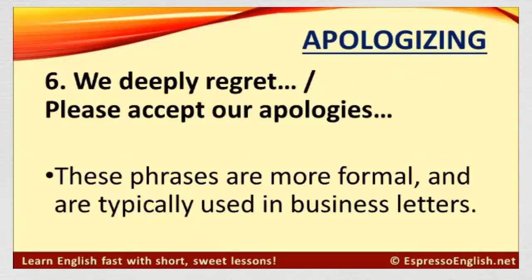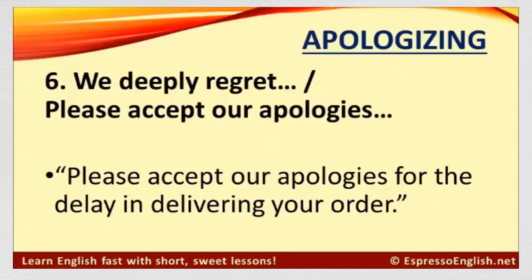Number six: We deeply regret, and, please accept our apologies. These phrases are more formal and are typically used in business letters. For example: Please accept our apologies for the delay in delivering your order.